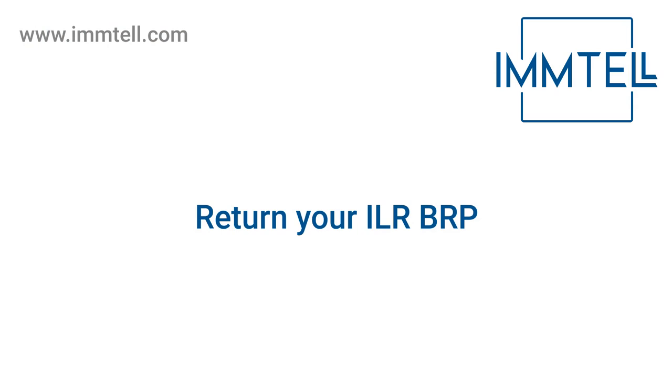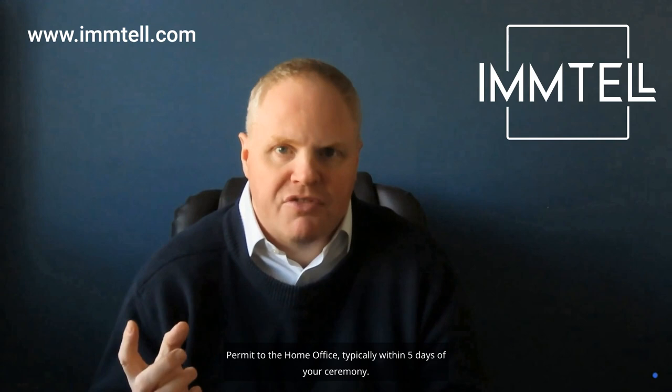Return your ILR BRP. As a new British citizen, you should return your Indefinite Leave to Remain (ILR) Biometric Residence Permit to the Home Office, typically within five days of your ceremony.